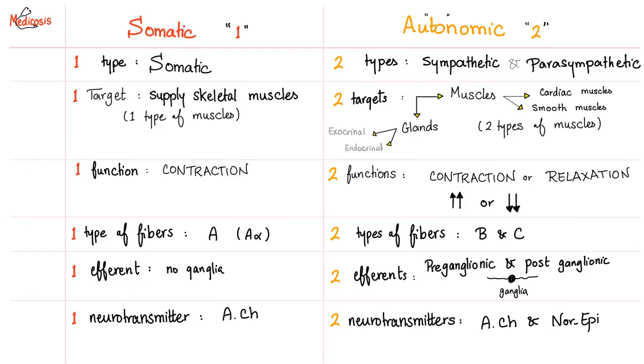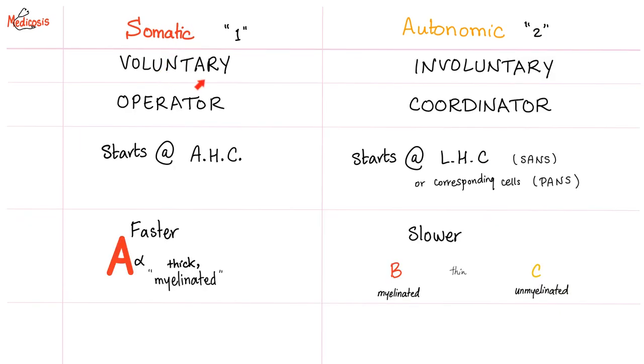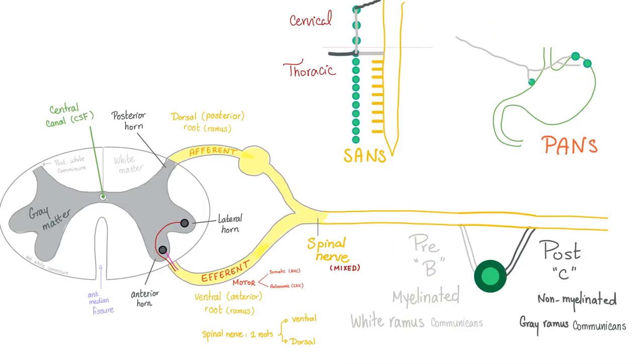Somatic has one efferent — no time to waste relaying in a ganglion. Autonomic has two: pre-ganglionic and post-ganglionic. Somatic has one neurotransmitter — always acetylcholine at the neuromuscular junction. Autonomic has two types: acetylcholine and norepinephrine. Somatic is voluntary; autonomic is not. Somatic originates at the anterior horn cell; autonomic at the lateral horn cell, because somatic must exit faster when running from a tiger. Pre-ganglionic fibers are B — myelinated, appearing white, called the white rami communicans. Post-ganglionic are C fibers — non-myelinated, called the gray rami communicans.